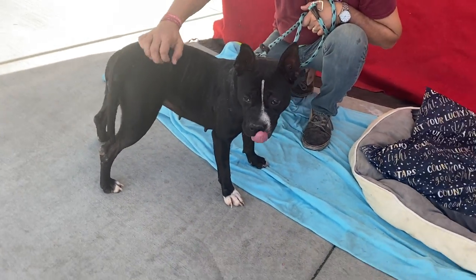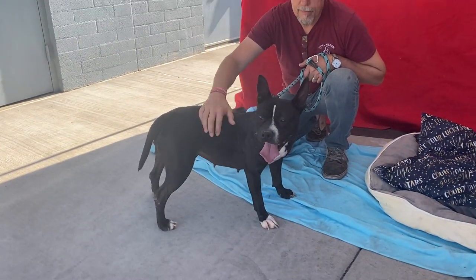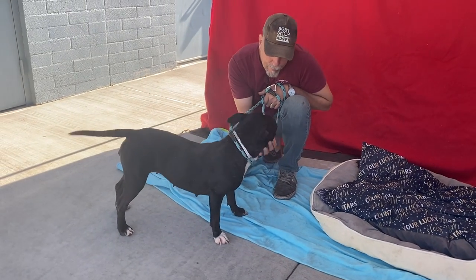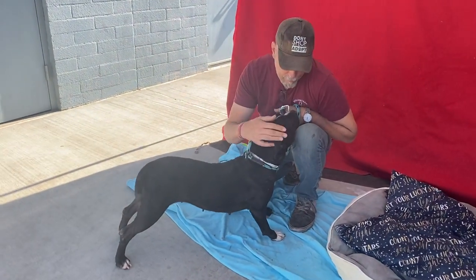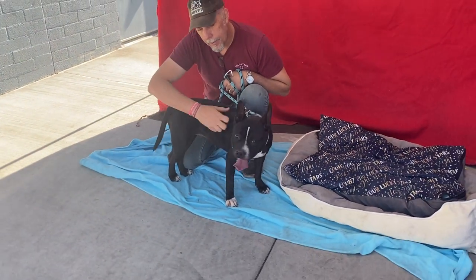It does say that they recommend no other dogs in the home. She's a little bit reactive when other dogs are around, but it doesn't mean that she's not deserving of getting out and getting a loving home of her own. Let's get her out of the shelter — come and adopt her.